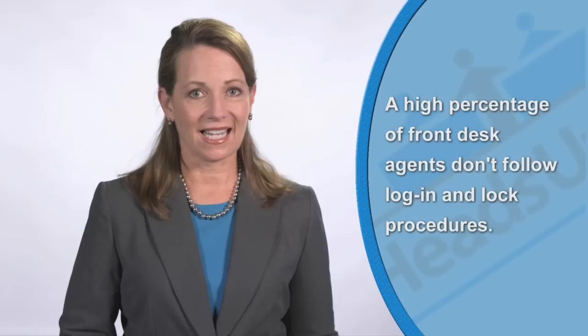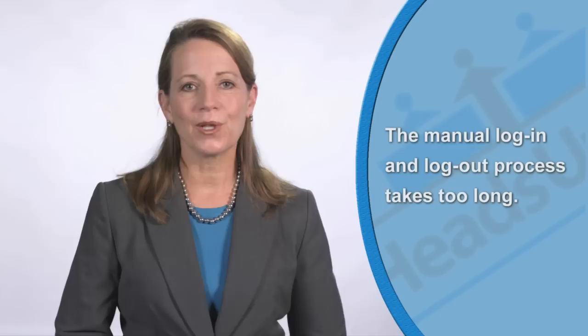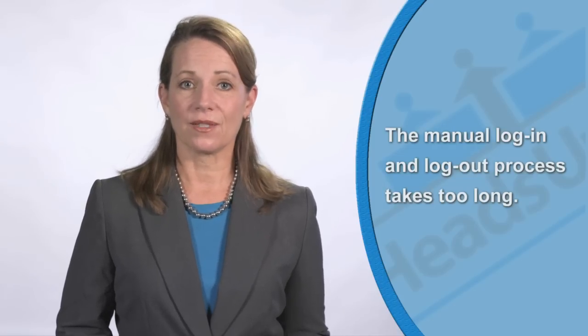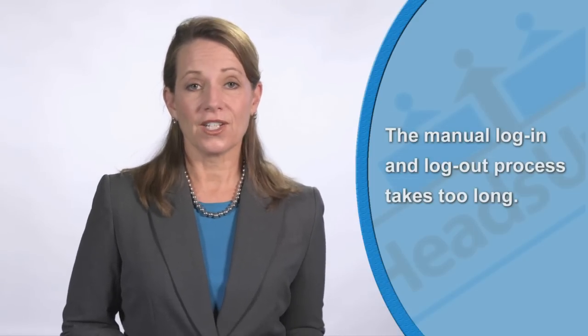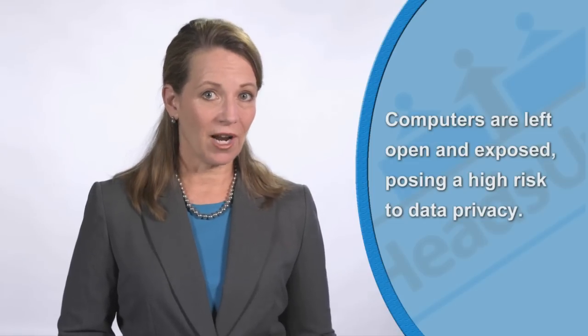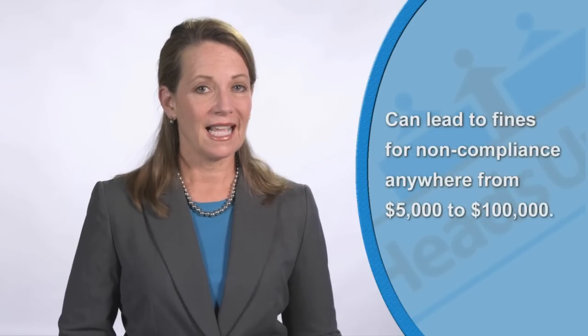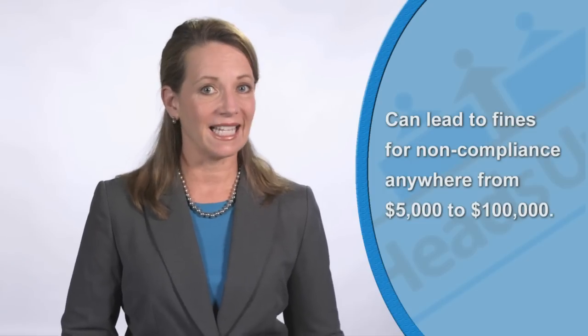Studies show that a high percentage of front desk agents don't follow proper login and lock procedures at front desk computers, thus violating organization and PCI compliance policies. Why? Because the manual login and logout process takes too long. Understandably, front desk agents want to help their guests as fast as possible. Because the login process is slow and inefficient, computers are left open and exposed, posing a high risk to data privacy, which can lead to breaches in security and significant fines for non-compliance.